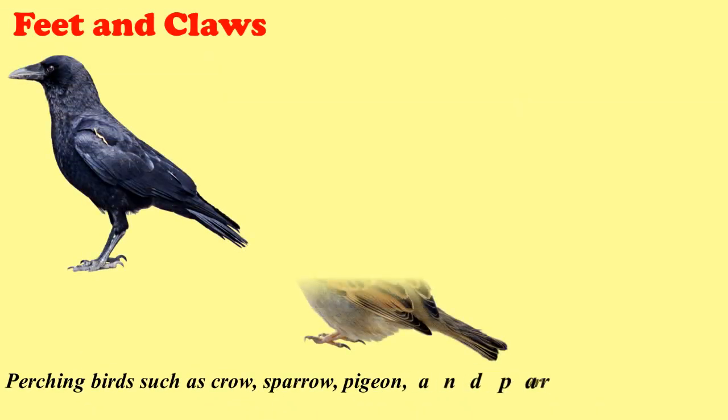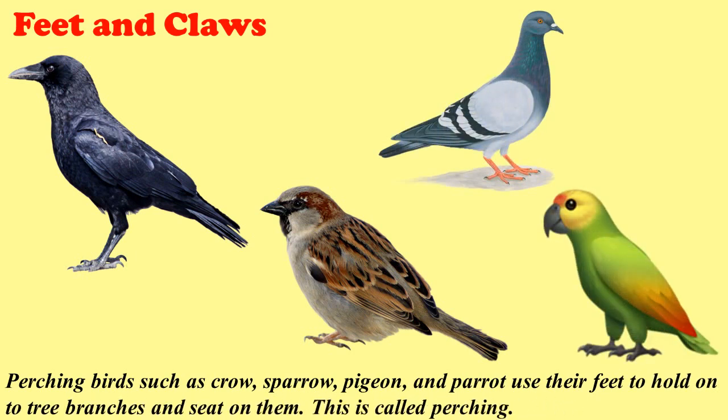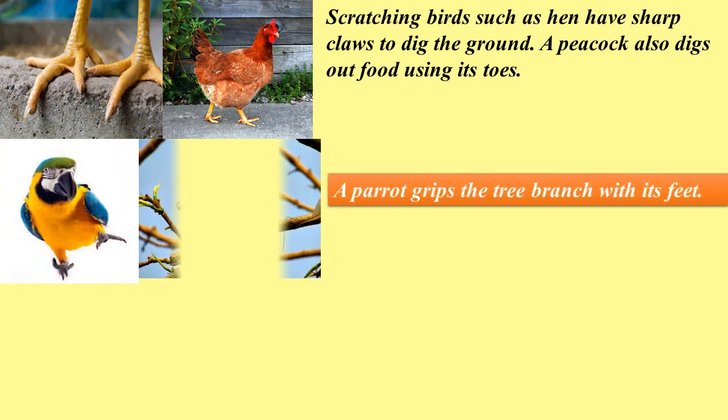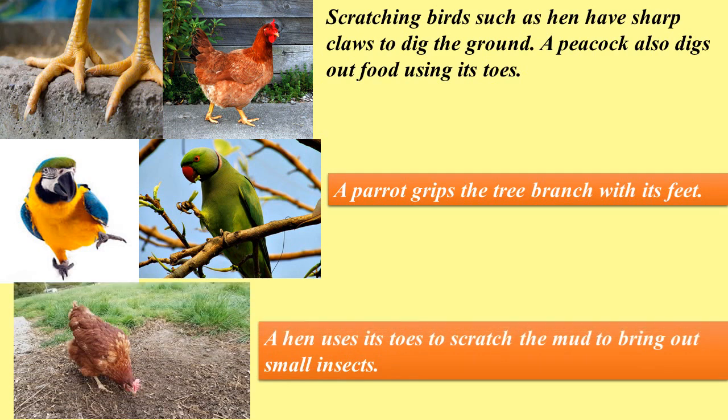Perching birds such as crow, sparrow, pigeon, and parrot use their feet to hold onto tree branches and sit on them. This is called perching. Scratching birds such as hen have sharp claws to dig the ground. A peacock also digs out food using its toes. A parrot grips the tree branch with its feet. A hen uses its toes to scratch the mud to bring out small insects.